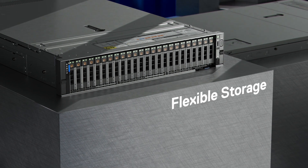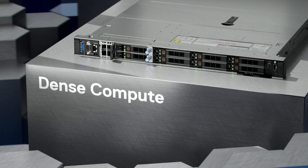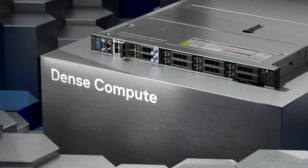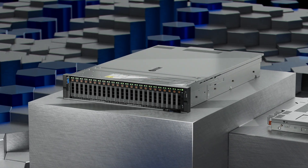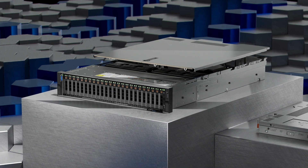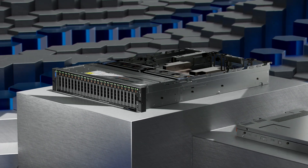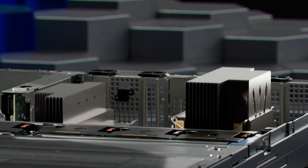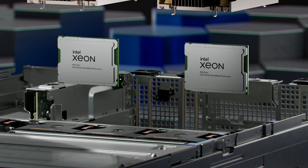The 2U R760XS is optimised for flexible storage, while the 1U R660XS shines with dense compute. The dual-socket R760XS and R660XS can each add up to two 4th-generation Intel Xeon scalable processors, with up to 32 cores per socket for faster performance.